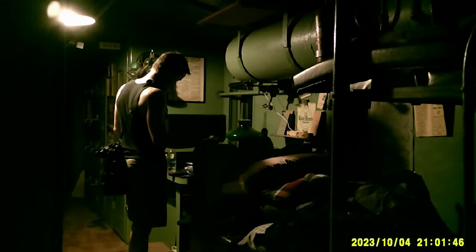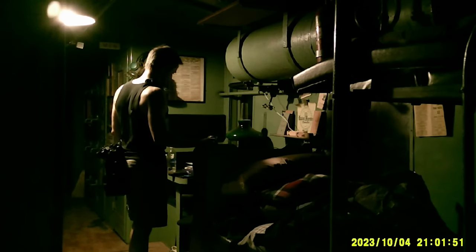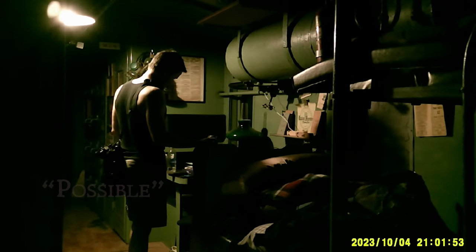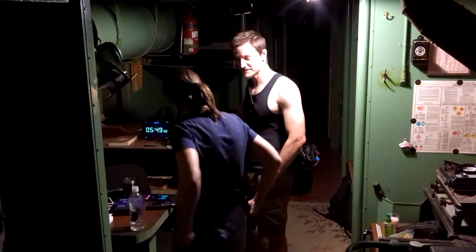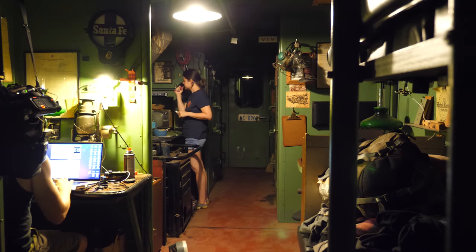The word 'ghosts' came up on Paravox, and I said, 'Is that what you are? Are you ghosts?' And it said 'possible.' We are winding down and getting ready to go to sleep with the pretense that we may not be alone tonight. It's been said that the conductor of the train haunts this caboose to this very day.